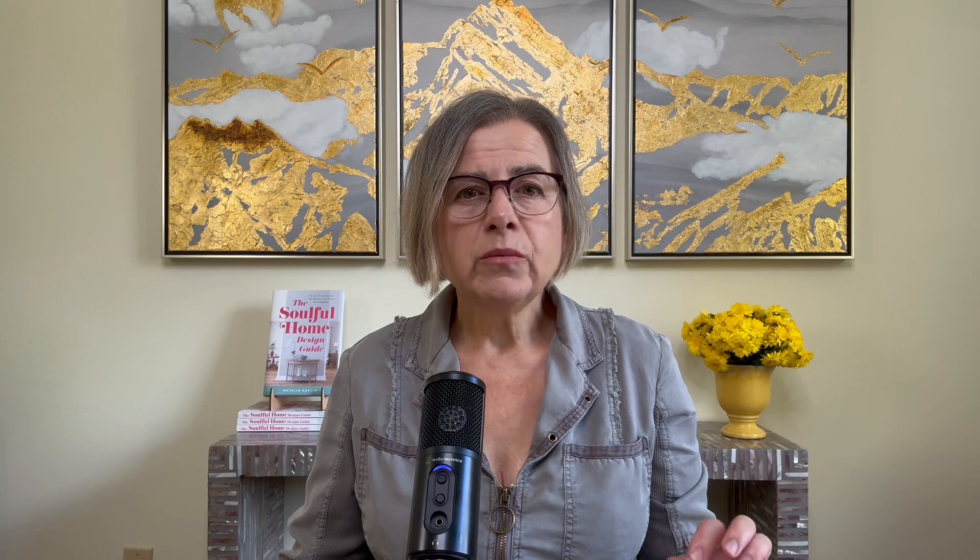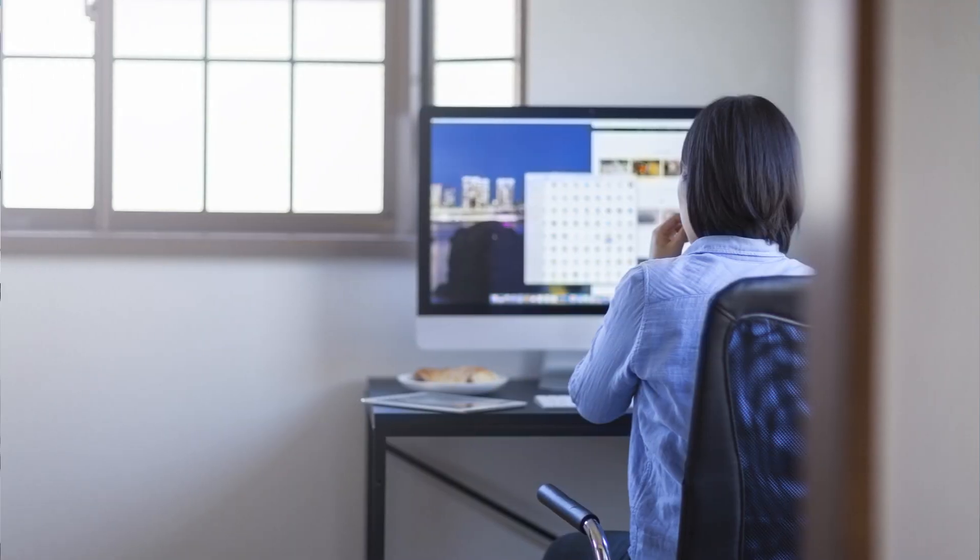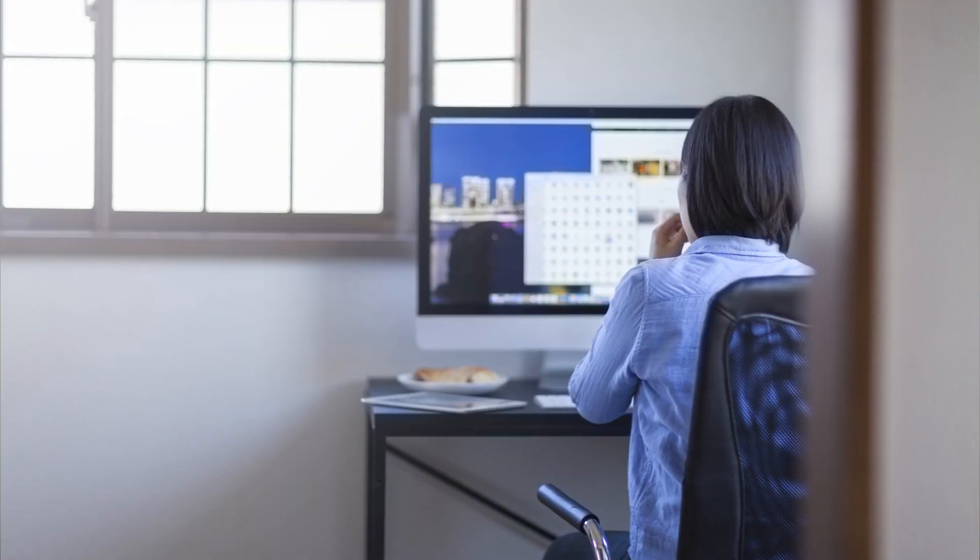Scenario number three: sitting with your back to a door. Sitting with your back to a door makes you feel vulnerable and on edge. In this position you can't relax and will feel as if someone could sneak up on you at any moment. Even when you are alone in a safe environment, there is a subconscious sense of being exposed. This comes from a very primal need to protect our back — a survival instinct deeply ingrained in human psychology.